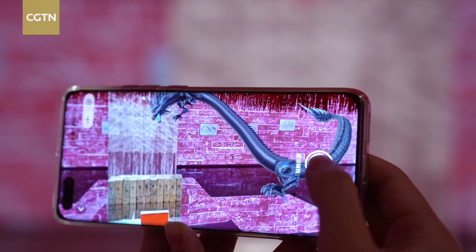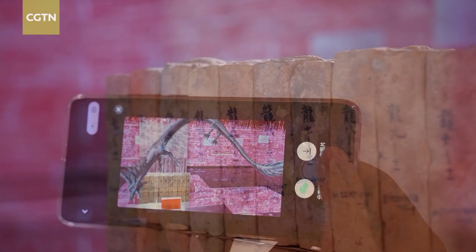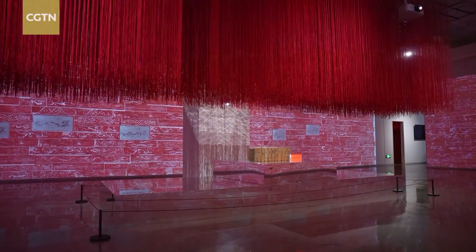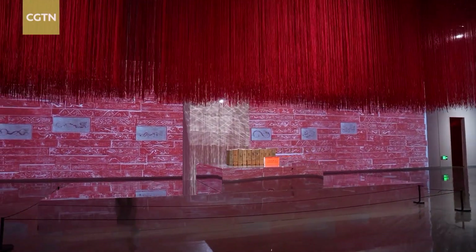This marks the first time these bricks have left the museum and entered a contemporary art gallery, in the process being transformed into a large-scale interactive art installation.